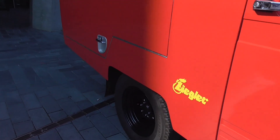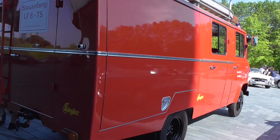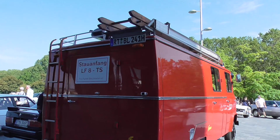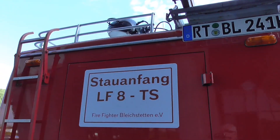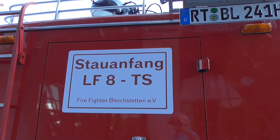Ziegler is usually doing these bodies for the fire department cars. And very funny - here it stands 'Stauanfang', so this is even an LF8TS. Stauanfang means the beginning of the traffic jam.